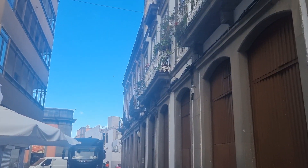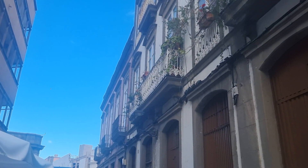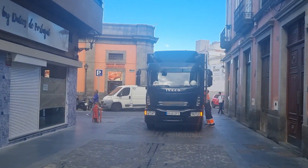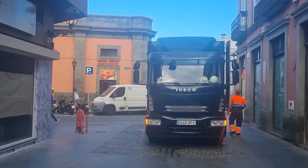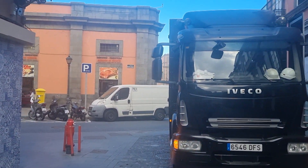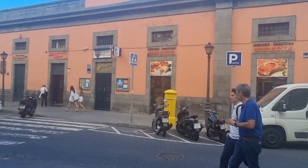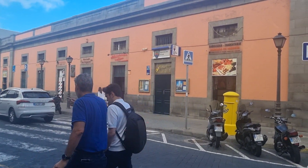Check these balconies — beautiful. There are lots of little shops here. Looks like there's a butcher, a greengrocer, and a few other places here as well.